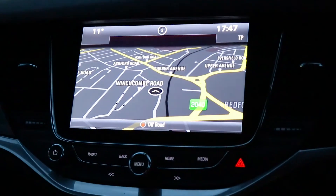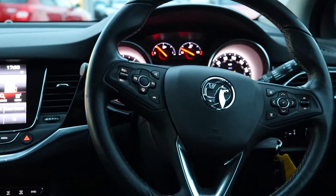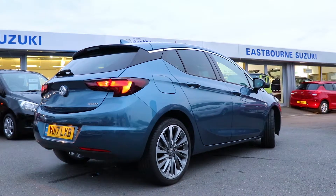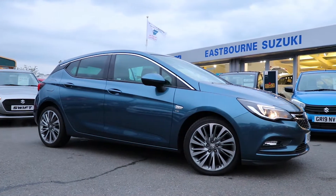To find out more about the Vauxhall in this video or check our current stock, please call us today on Eastbourne 720 681, or visit our website at www.emcgroup.co.uk.